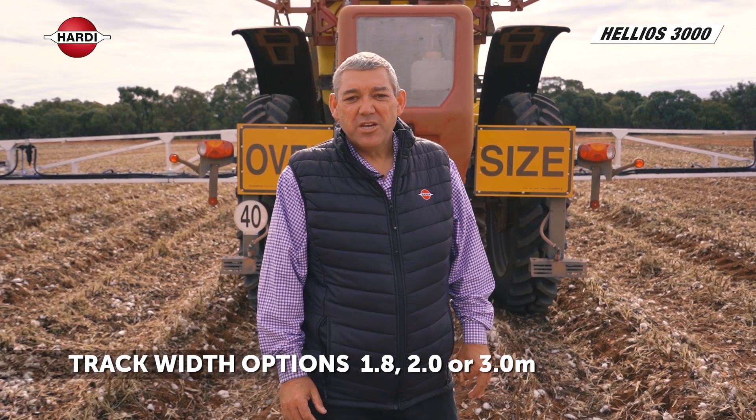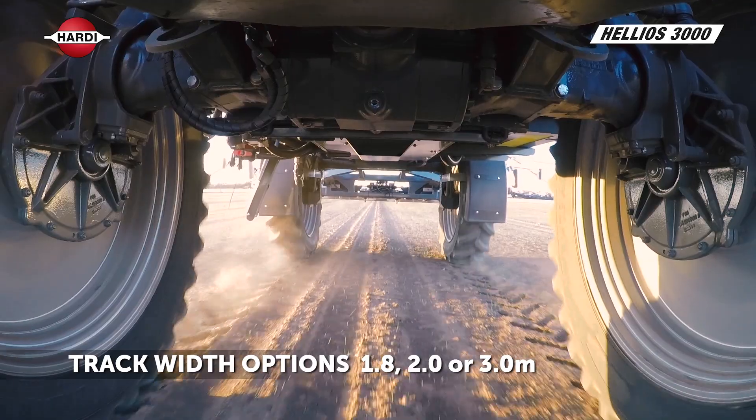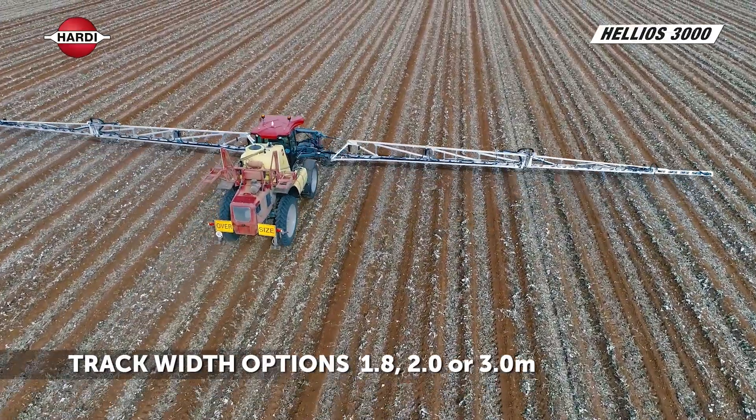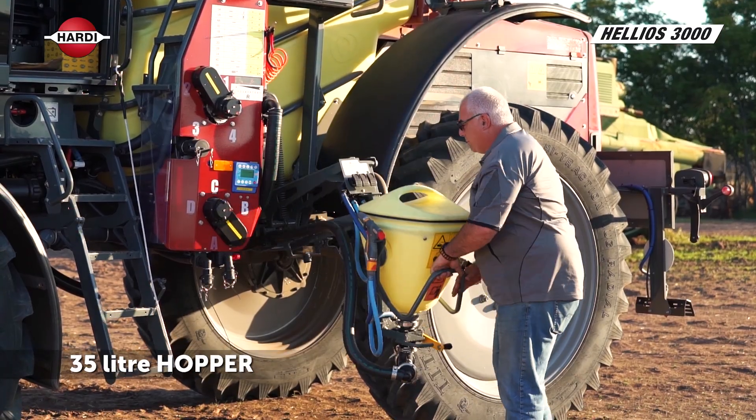One of our key features on this machine is the ability to go to 1.8 metre track, 2 metre track, or 3 metre fixed track to suit your road conditions. We run a 35 litre hopper for chemical into the main tank.